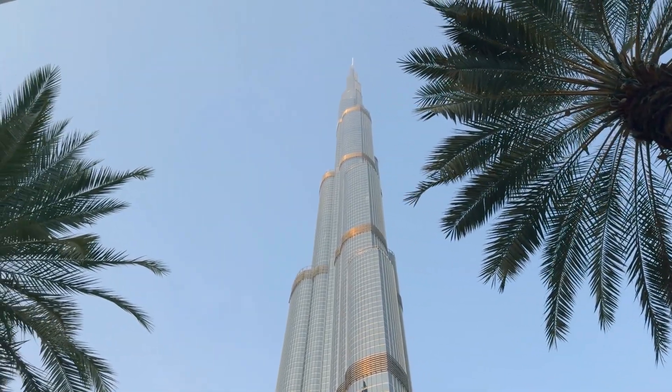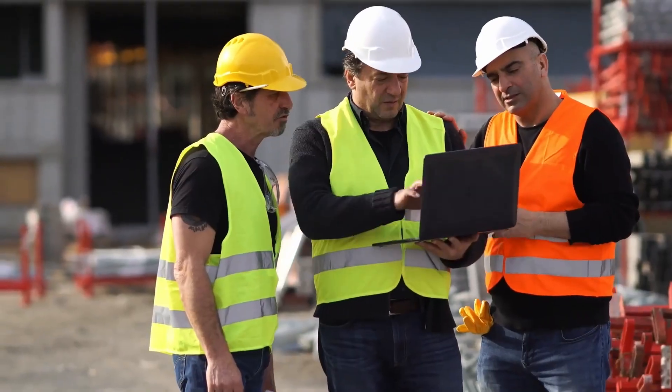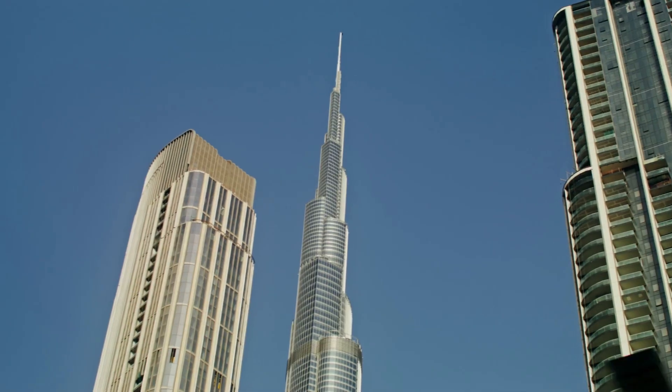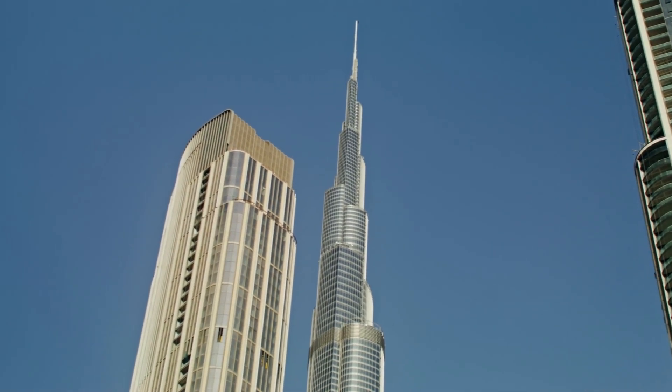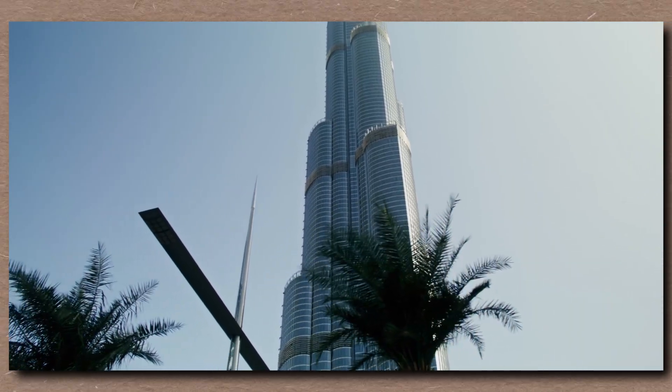This is more than a skyscraper. It's a vertical fortress — a seismic-proof statement to the planet. We know the risks. We designed past them. The Burj Khalifa wasn't just built to break records. It was built to survive them. This is where architecture meets battlefield readiness. Where beauty hides behind armor. Where glass isn't fragile — it's tactical.